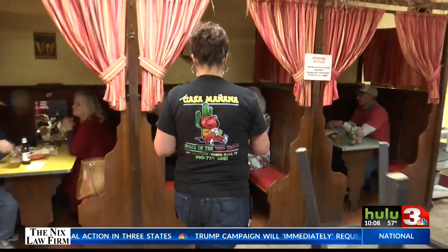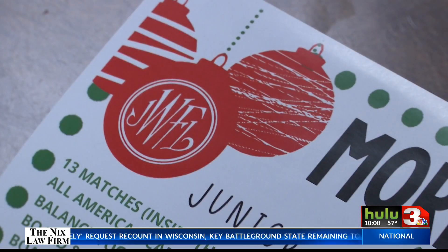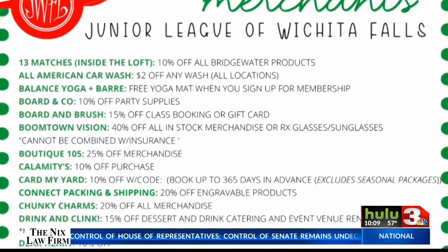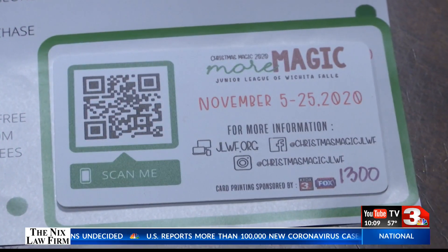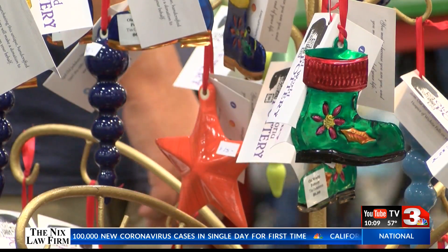Casa Manana is helping the Junior League of Wichita Falls spread a little Christmas magic. We want to support our community, and they came and presented us a program that would help them since they can't have it this year, and we wanted to support them.